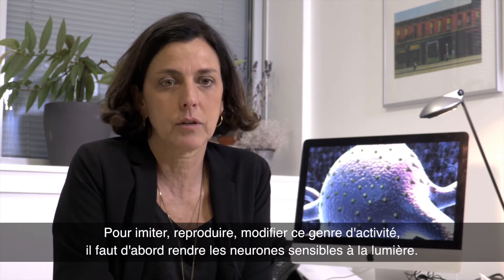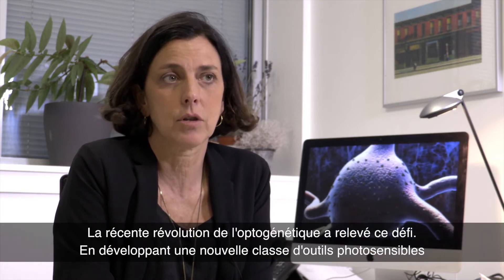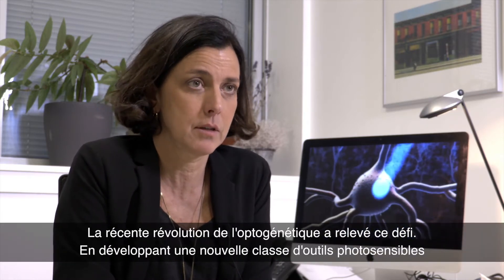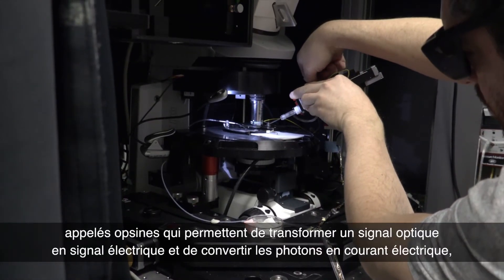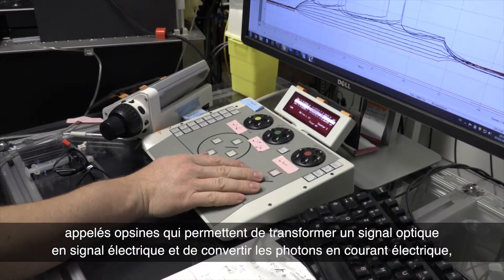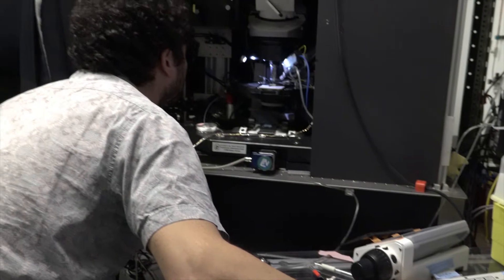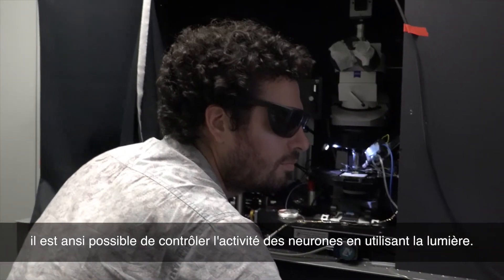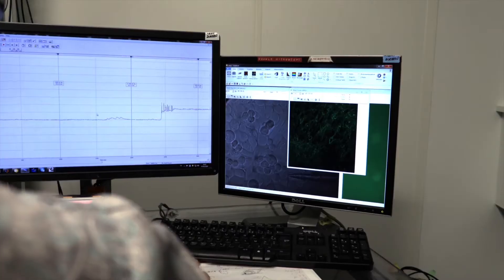To mimic, reproduce, or modify this kind of activity, first of all we need to make neurons sensitive to light. The recent revolution of optogenetics has solved this challenge by developing a new class of photosensitive tools called opsins, which enable transforming an optical signal into an electrical signal, and so converting photons into an electrical current. With this, it is possible to control the activity of neurons using light.